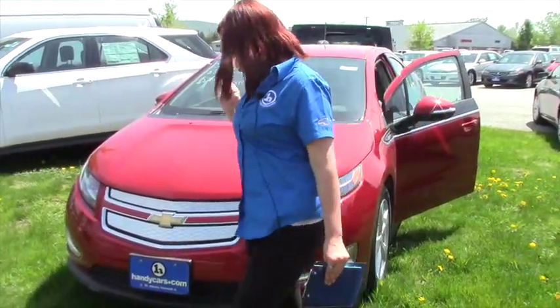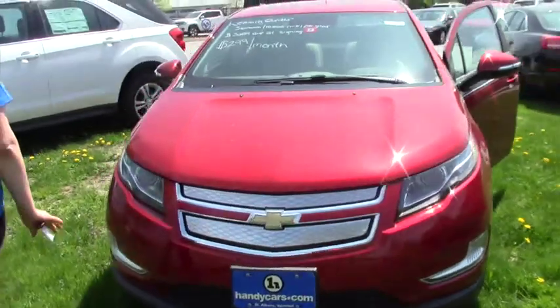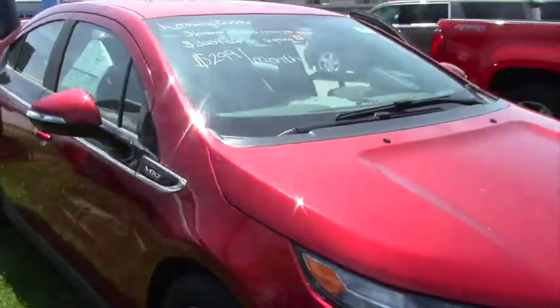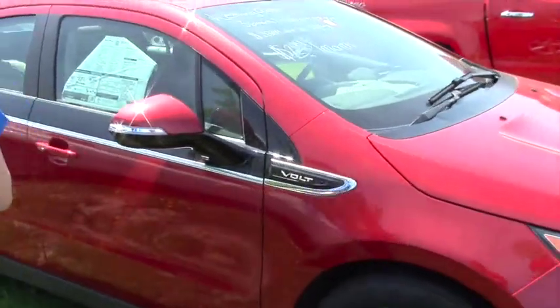They've got about 35 miles per gallon on the electric battery. There's a gas generator on board that kicks in and keeps the battery charged. There's an electric motor on each and every wheel.